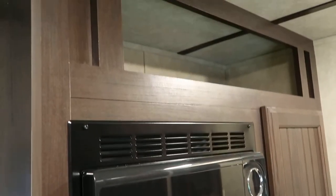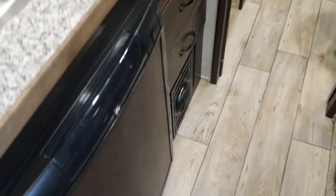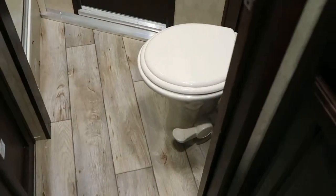Got a nice big pantry cabinet, overhead storage above the dinette, overhead storage above the microwave, two burner cooktop, the fridge below, sink, got a big closet behind the stool, one straight across from the stool, big shower in it, pocket door going into the bathroom.